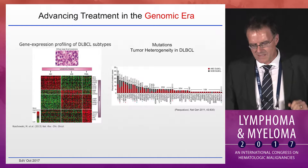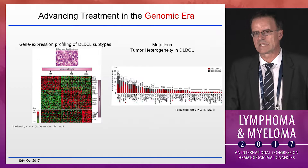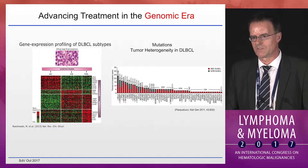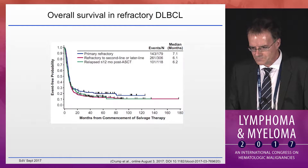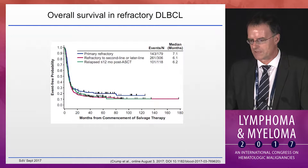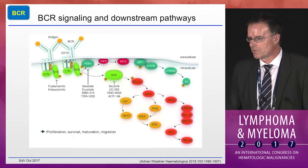Besides distinguishing cell of origin type large cell lymphomas on a genetic level, large cell lymphomas are very heterogeneous with multiple genetic abnormalities. None of them really stand out, and many are shared between ABC and GCB subtypes, which makes the development of targeted therapies difficult. This is why we need better salvage regimens and novel agents, and in fact better upfront regimens to avoid the dilemma of primary refractory large cell lymphoma in the first place.